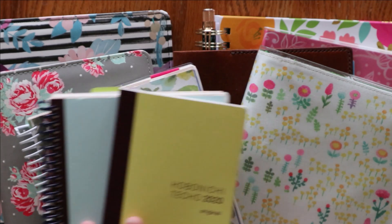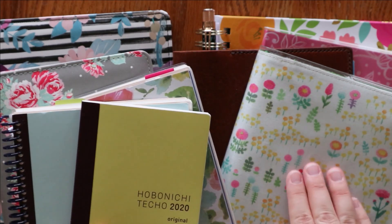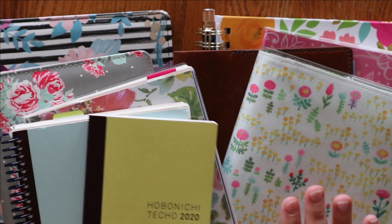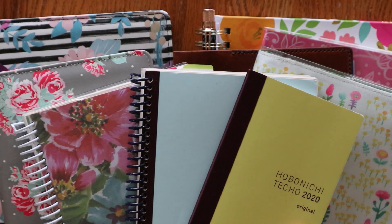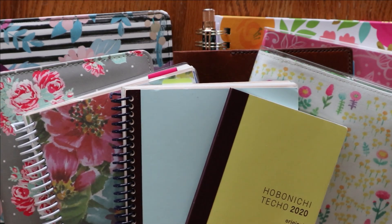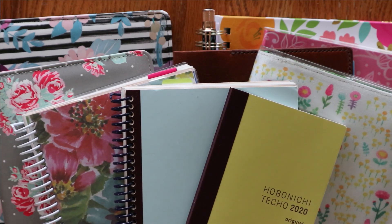The majority of what you see on my channel is with my Hobonichi Cousin Avec, because I am in that the most for sure. I'm doing weekly plan with me's and monthly plan with me's, but there are a lot of things that I use planners for, so I wanted to give you a quarterly update on how I'm using them all.